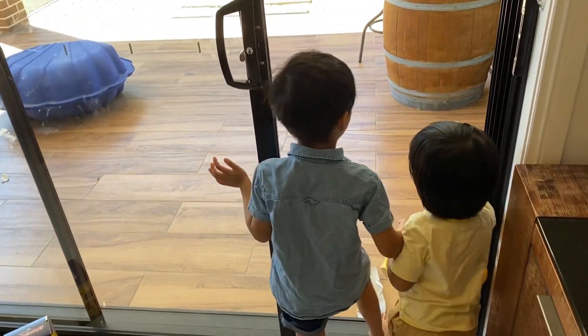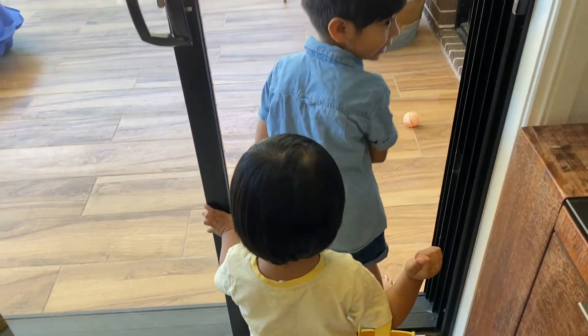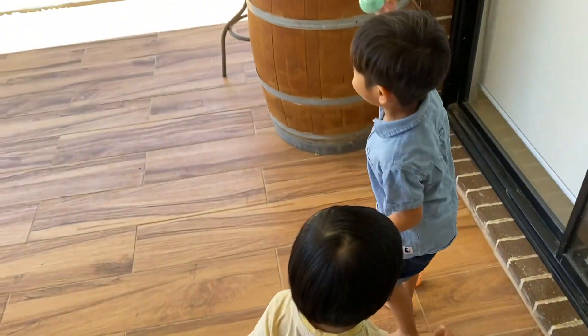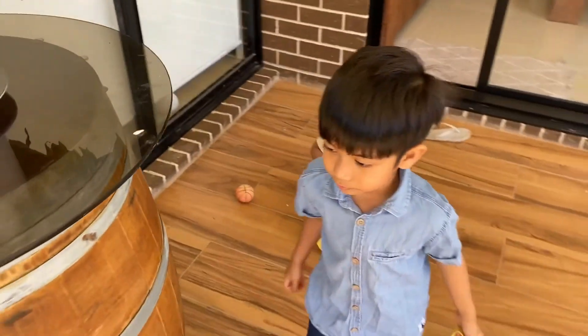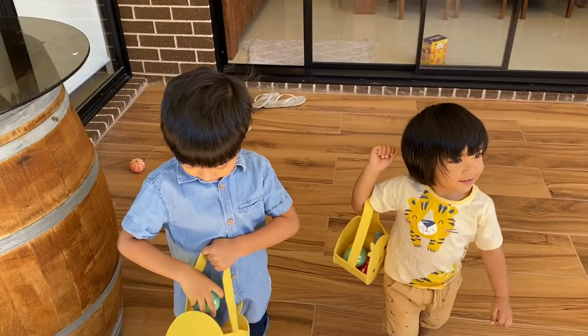Guys, we have to go outside! All right, I'll get the green one, guys. Oh, I got it! Hi everyone, we have an egg here.